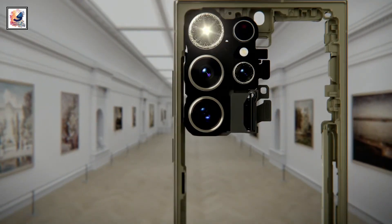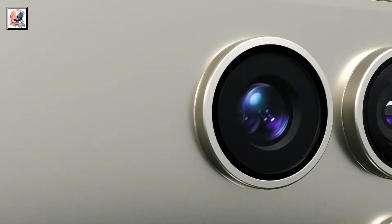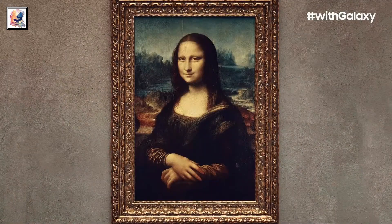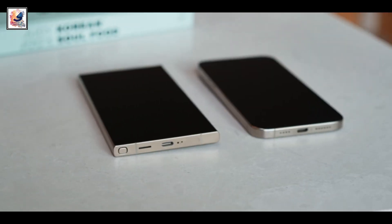You also get a new 200MP Neo ISOCELL as the main camera, and better 5x and 10x pictures compared to the S23 Ultra. Just like the iPhone 15 series, the Galaxy S24 Ultra also comes with a titanium frame.